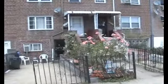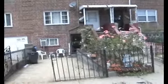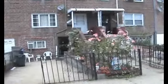In front of 225-47 Murdock Avenue here in Queens Village, we're looking at a beautiful one-family brick attached home, fully renovated. As you can see, we have a covered porch leading to the first floor, and we also have a door leading to the basement.